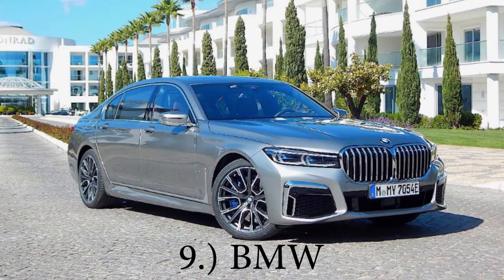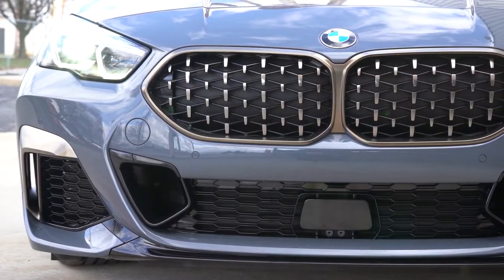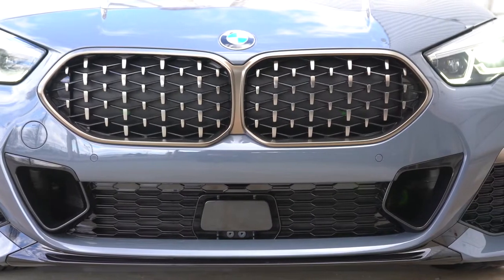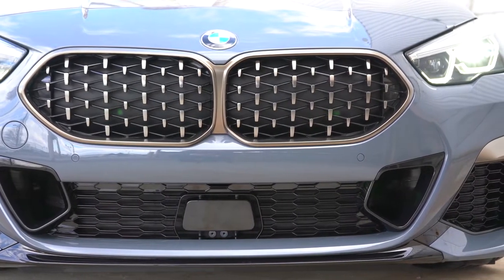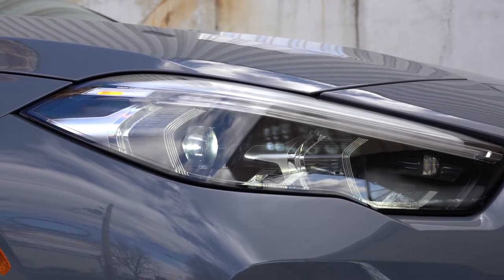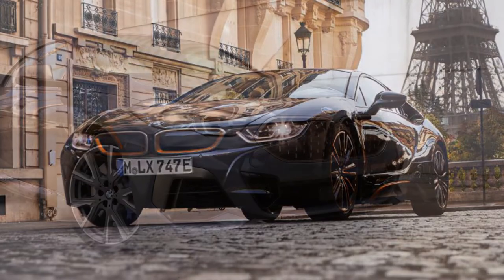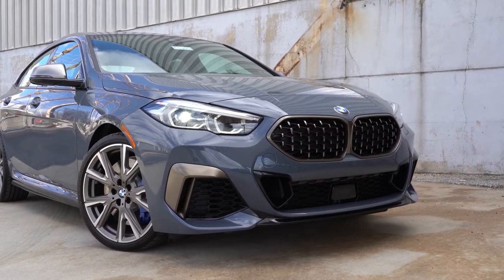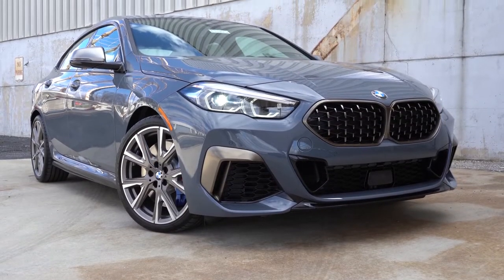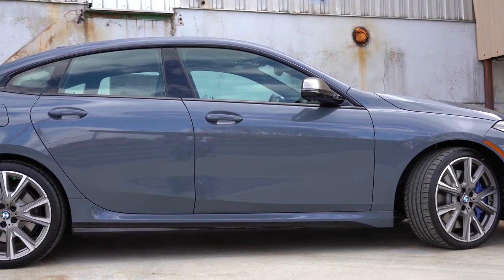Number nine on my list is going to be BMW. Four-year, 50,000-mile bumper-to-bumper, four-year, 50,000-mile powertrain. Battery warranty for BMW is eight-year, 100,000 miles, and that includes the hybrid components and the electric battery itself. But three-year, 36,000-mile complimentary maintenance — that's huge, and that is included on any new BMW as well.